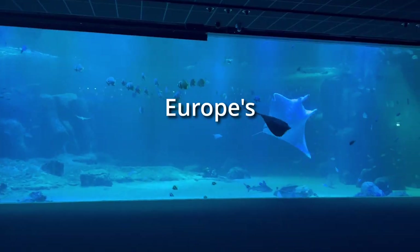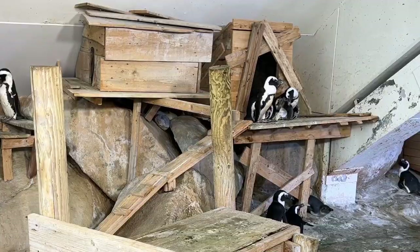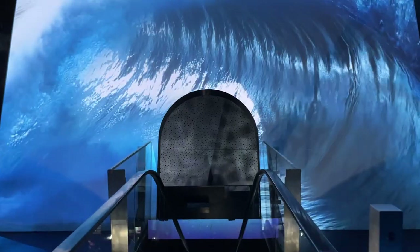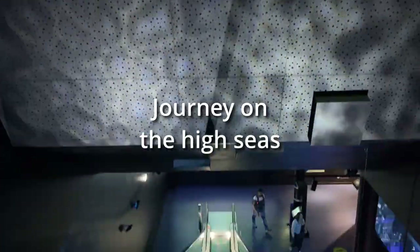Welcome to Norsica, Europe's largest aquarium, home to over 58,000 animals. I'll be showing you what it's like, starting in the first of three sections: Journey on the High Seas.